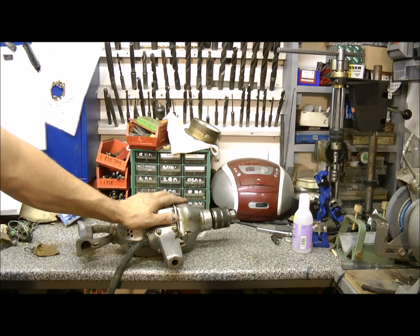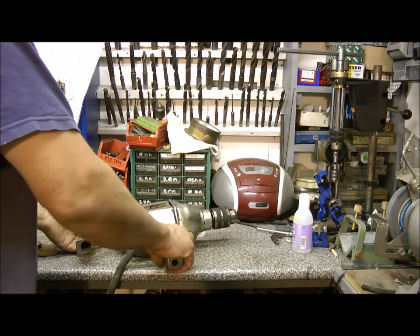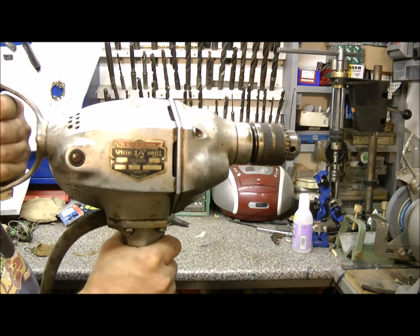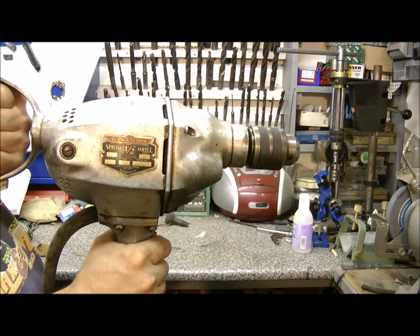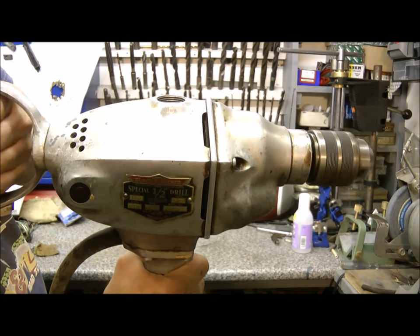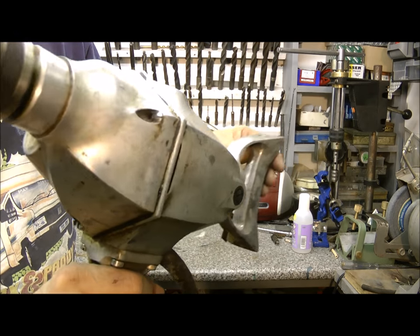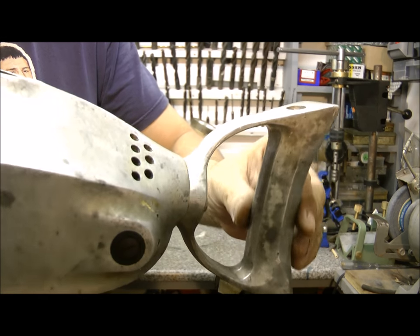This drill came to me via an antique collector who purchased it himself from a giant drill collection. I think the old guy must have died and left his collection — it was getting broken up. So this is a real rarity for you. Very slow: 400 RPM. Look at that handle.